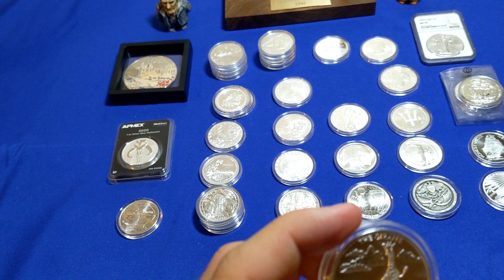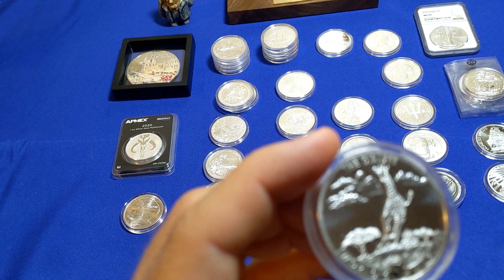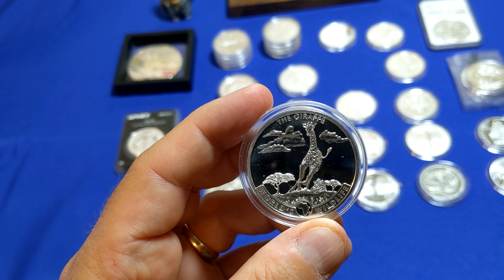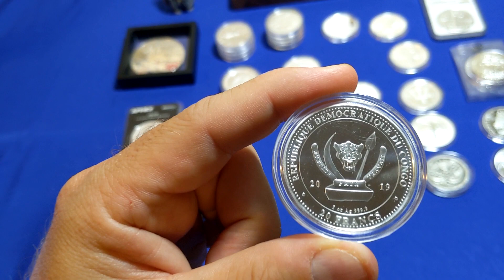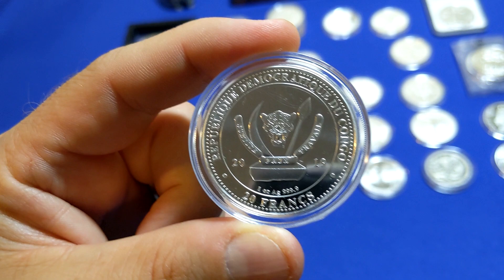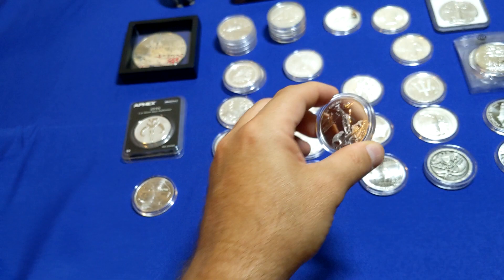On the back's the Queen. Next up, we have the giraffe from the World's Wildlife Collection. This is kind of neat — it's almost like a proof-like finish with kind of a mirror-ish background. This is from the Congo, so it has the country's logo on there, which is pretty standard across the Congo coins.